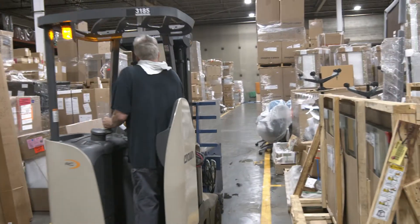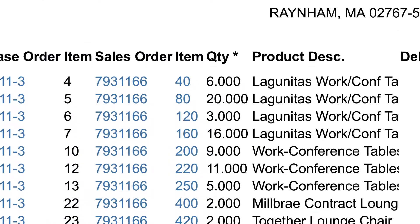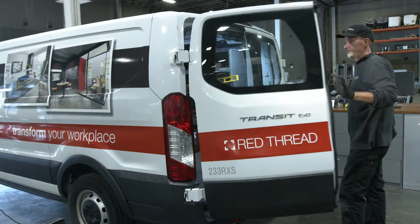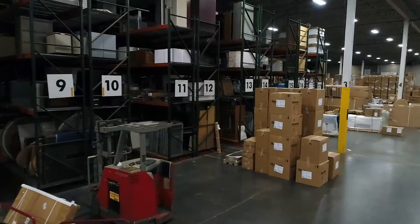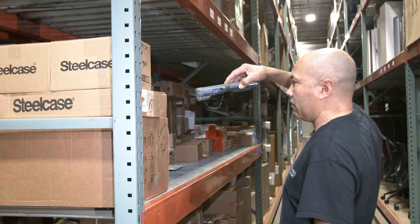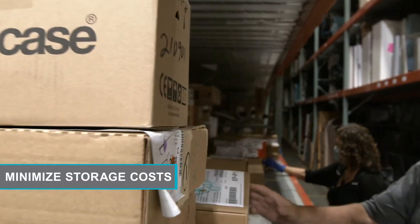We recognize that schedules and delivery dates often shift. Our project management technology tracks product arrivals, site readiness, and deliveries. We minimize your risk by storing shipped products until you need them. Every product's location and condition is tracked using our barcoding system. We strategically optimize the space to minimize your storage costs.